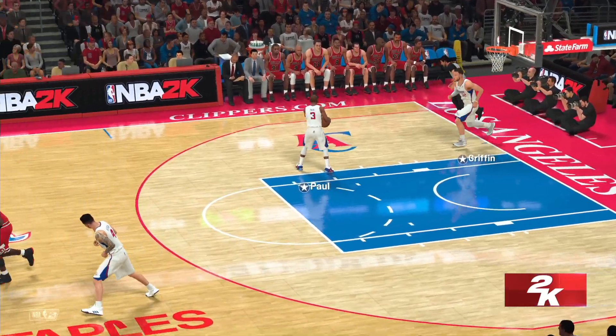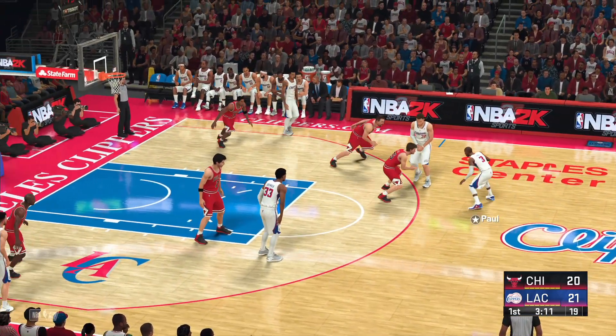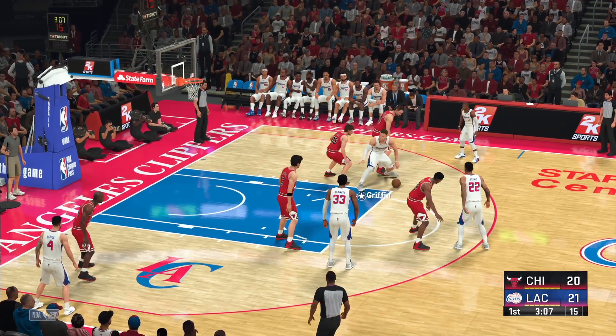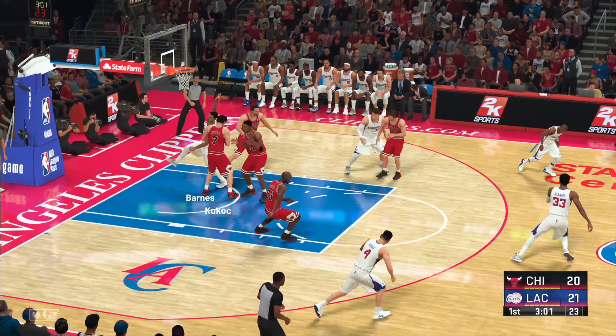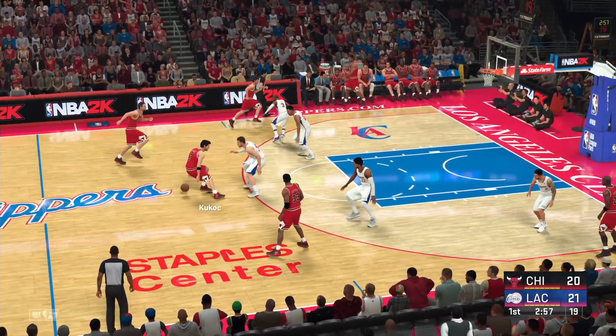Once again, an explosive highlight on the AT&T 5G Slam Cam. Paul passes to Griffin, pass to Barnes. The rebound by Kukoc — I don't know what happened there. That was an easy two points that he just threw away.